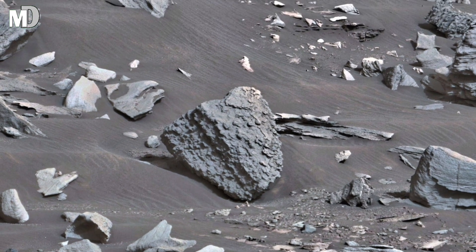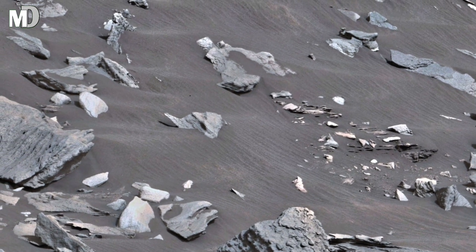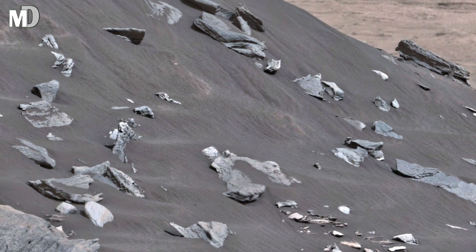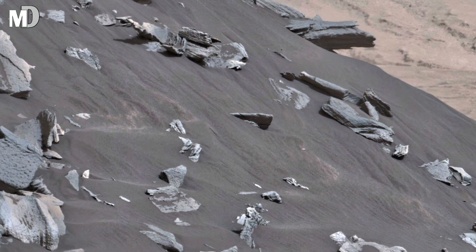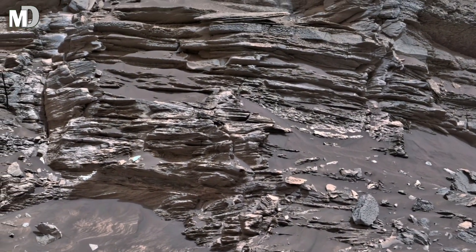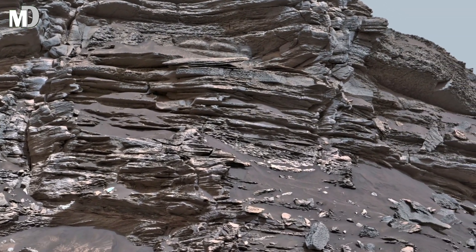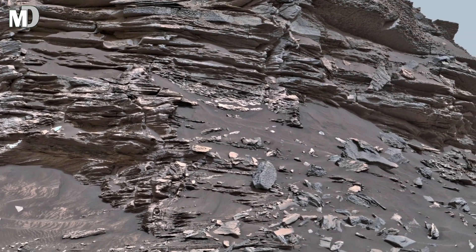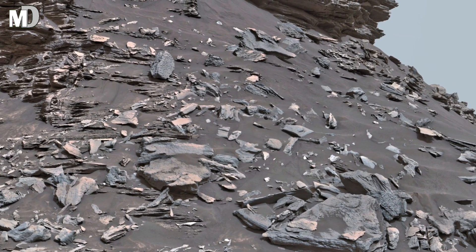Long ago, powerful winds and streams sculpted these buttes, leaving behind these majestic towers that now rise silently from the Martian desert. Every ridge, every slope here speaks of billions of years of erosion. Once the surface was blanketed with layers of mud, silt and sand, laid down by water that flowed across the crater floor. Over time, wind stripped away softer materials, exposing the harder rocks beneath — what remains today are these short cliffs and mesas shaped by eons of dust storms and Martian weather.